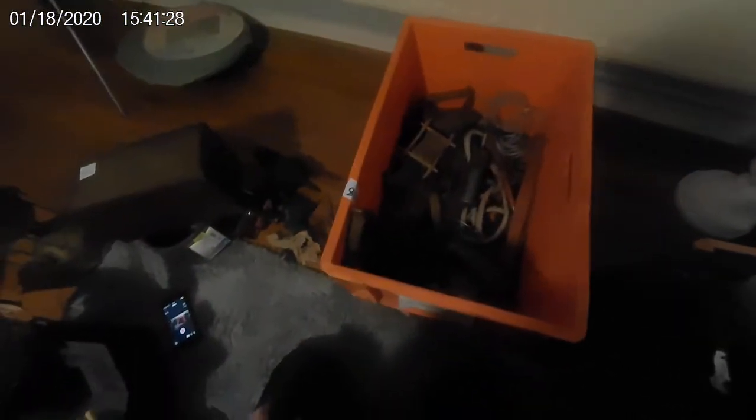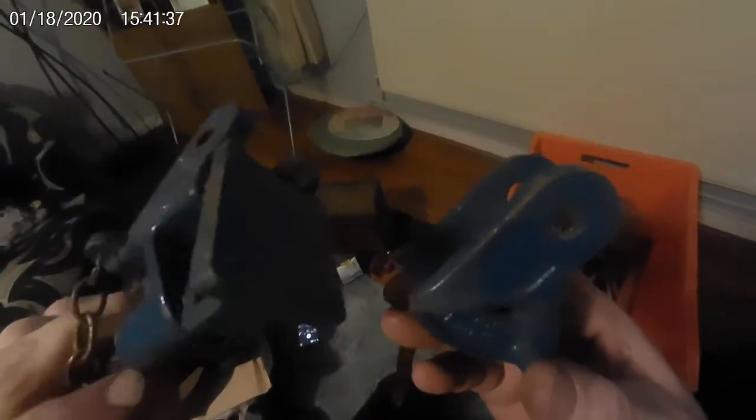This was a ten pound box — cost me a whole ten pounds. Nice old Record sash clamp. These are great because you can just stick whatever size wood you want and that's how big your sash clamp will be — brilliant bits of kit.